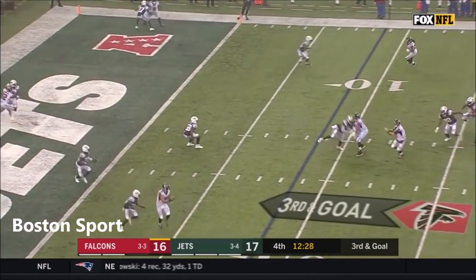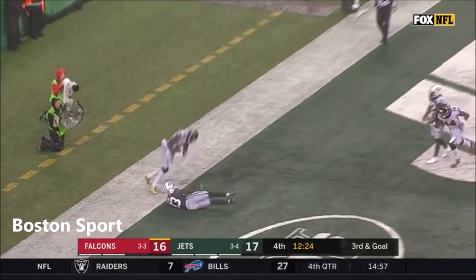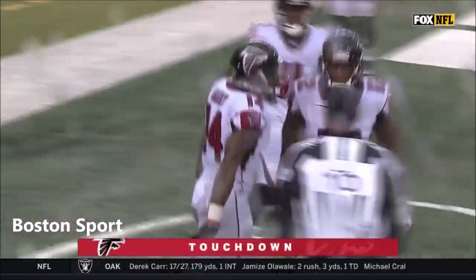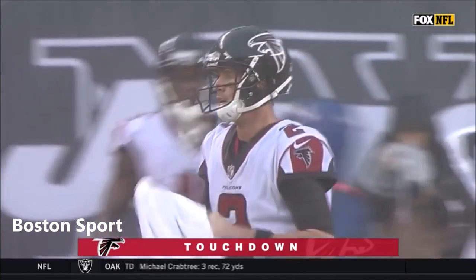Ryan on third and goal, looking — nobody open. Ryan throws into the end zone. Sanu holds on. It's a touchdown! Stretching grab by Mohamed Sanu.